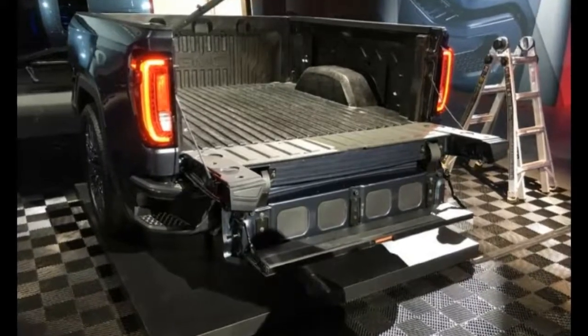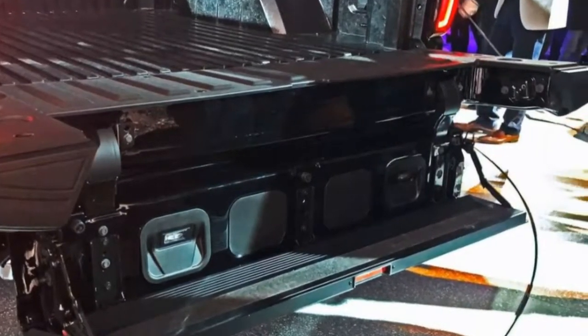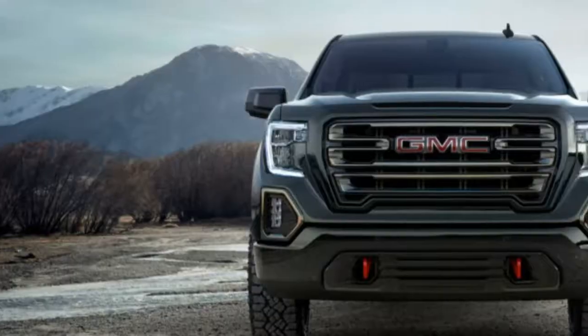Combined with a carbon pro load bed, GMC is making a strong case for itself as a pioneer when it comes to removing the hassle from heavy hauling in a pickup.